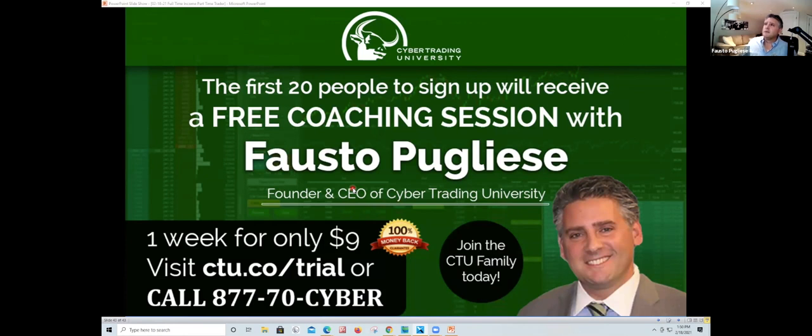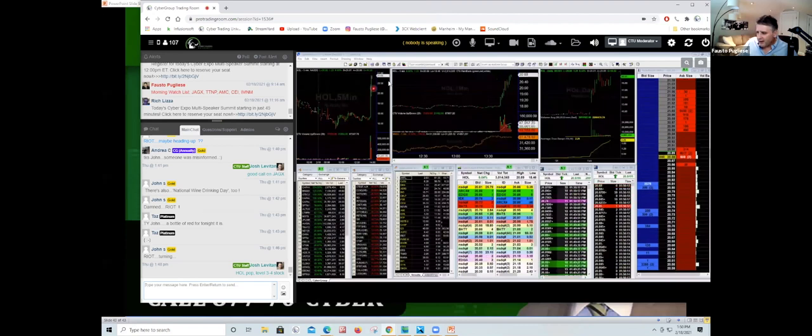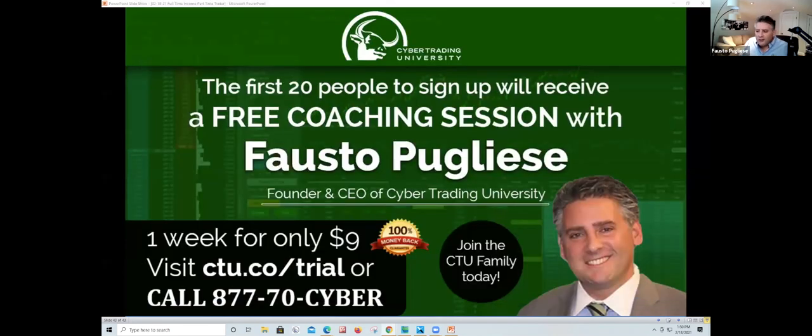We've got a stock running in the room right now — HHOL, running from $18 to $20.85. Stock just ran. These are things you guys are going to be seeing. So for $9 — what do you have to lose? I lose money at $9 — we've got to pay $15 minimum wage here in New York. If you really want to see what it's all about, click the link, get access to the trading room, let me show you how level three and level four work, and let's see what other people are doing and if they're making money.